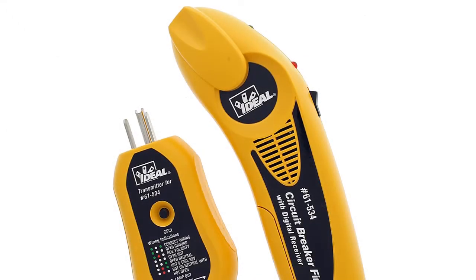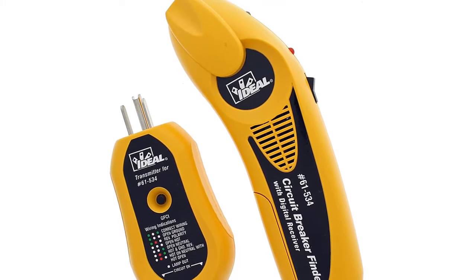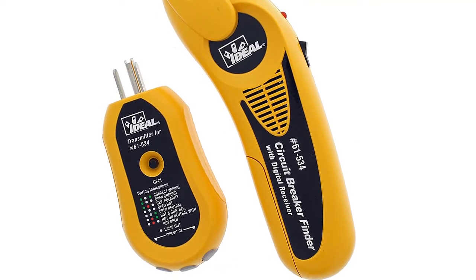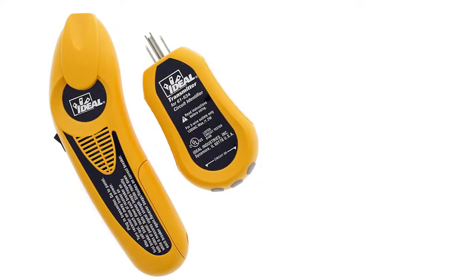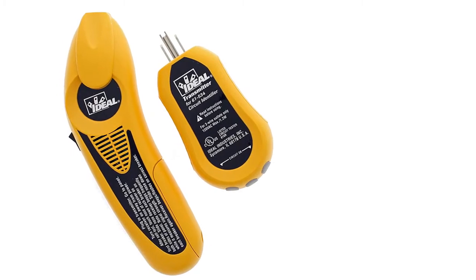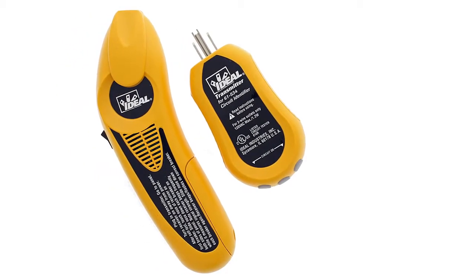At number three: Ideal Industries Digital Circuit Breaker. The circuit tracer is overall the best, with a high voltage range of 120 to 240 volts. This well-built model is the best electrical circuit tracer, featuring automatic operation convenient for first-time electricians. It is ideal for finding the right circuit breaker and detecting if it is powered or not. The Ideal circuit tracer also comes with a non-contact voltage tester.